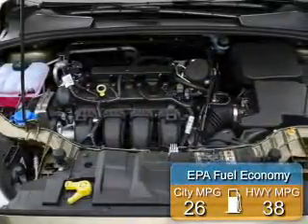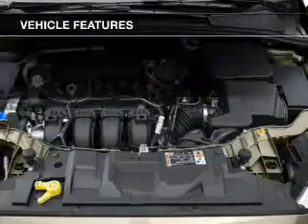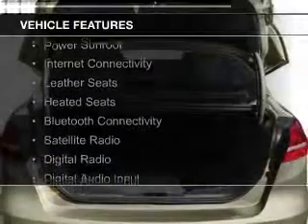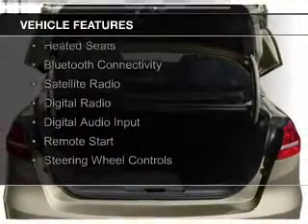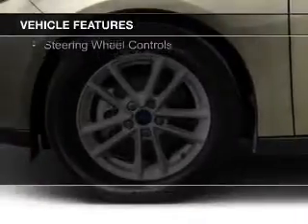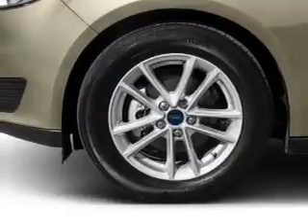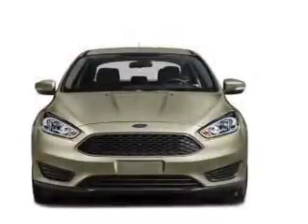Great fuel efficiency saves you money by requiring fewer trips to the gas station. The features include a power sunroof, internet connectivity, leather seats, heated seats, Bluetooth connectivity, a satellite radio, digital radio, digital audio input, remote start, and steering wheel controls.